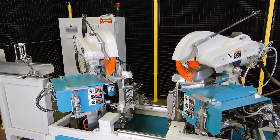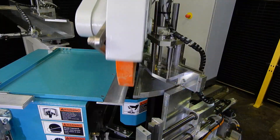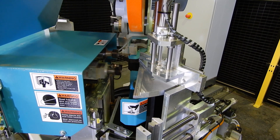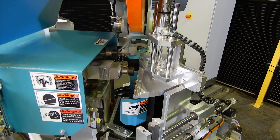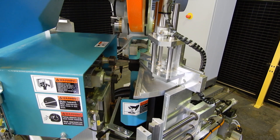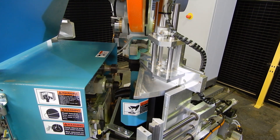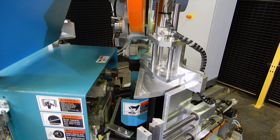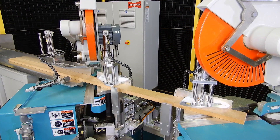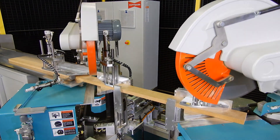The machine is equipped with automatic positioning and angle adjustment. Multiple keyway routing into mitered faces simultaneously on both sides, multiple drilling of dowel holes into the mitered faces also on both sides, and horizontal and vertical workpiece clamping.